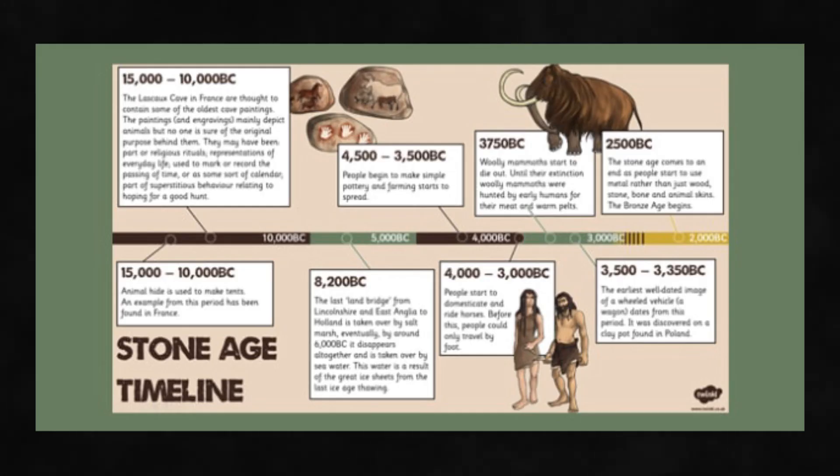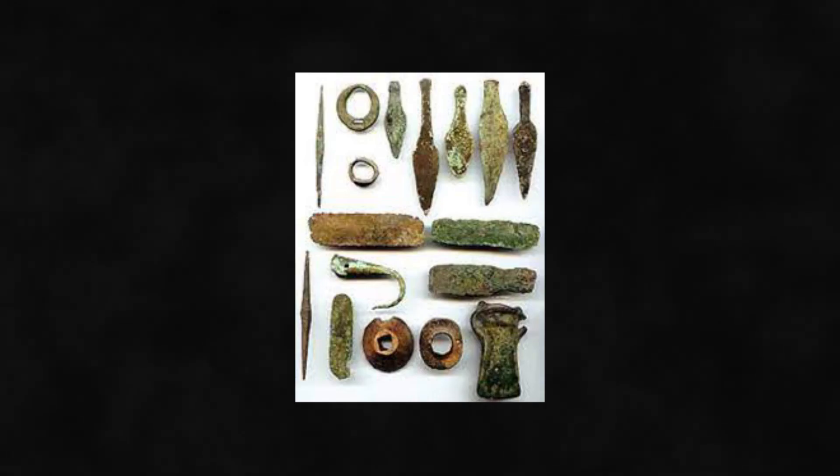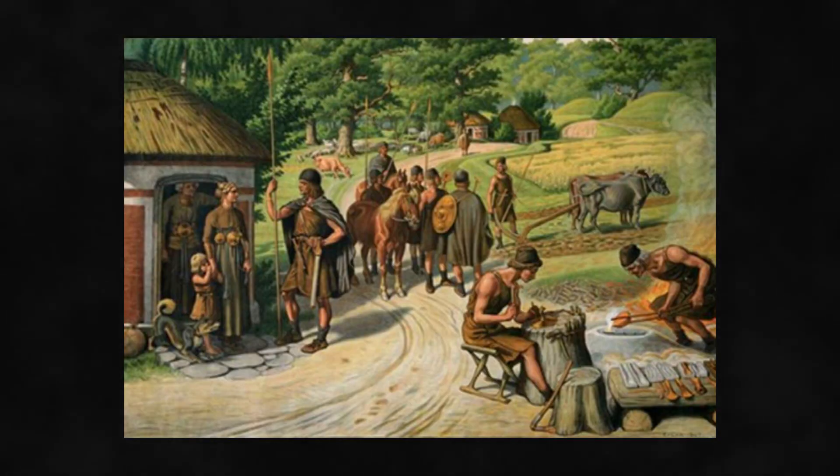Towards the end of the Neolithic period, however, the emergence of copper and later bronze led humans to transition into using metals rather than stone as the primary material for their tools and weapons. The Stone Age had come to an end, and a new era of human civilization had begun.